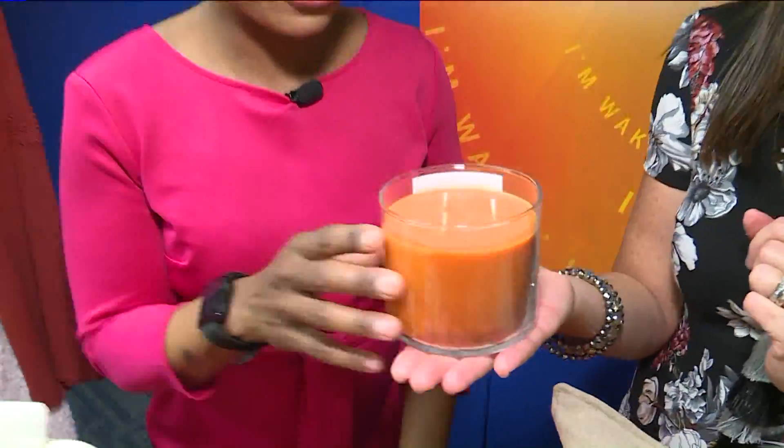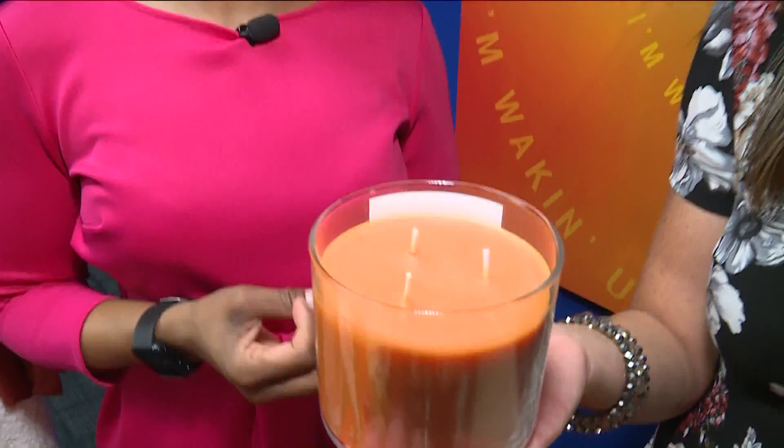And of course candles — the three-wick candles are what they're known for. This one is sweet cinnamon pumpkin. It smells so nice — it's nice and spicy but it's not overpowering. They also have really cute ways to display them with nice jars and options for that. And then this one is pumpkin pecan waffles — this is my personal favorite. It's amazing; it smells like breakfast and fall all at the same time. I love this one.